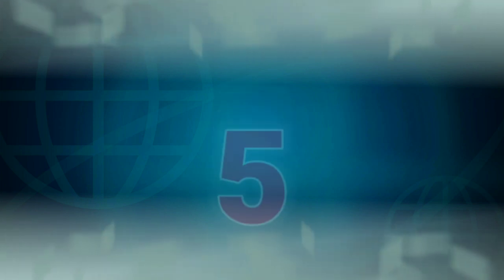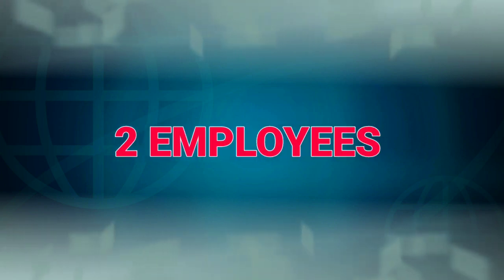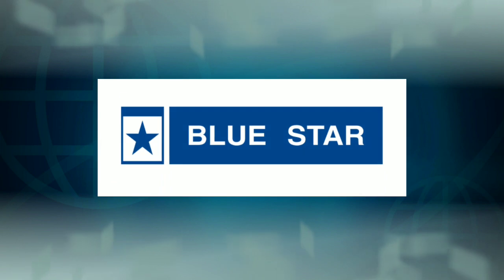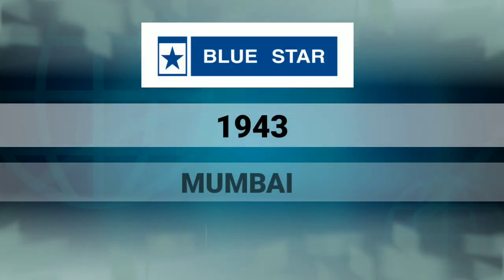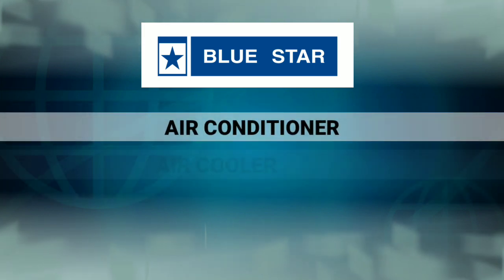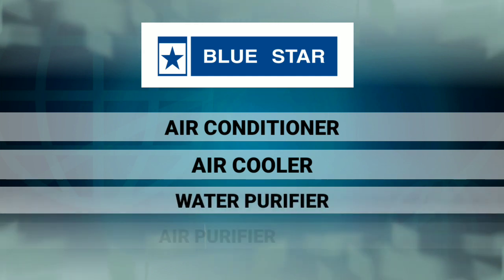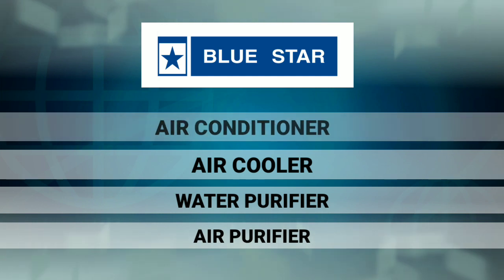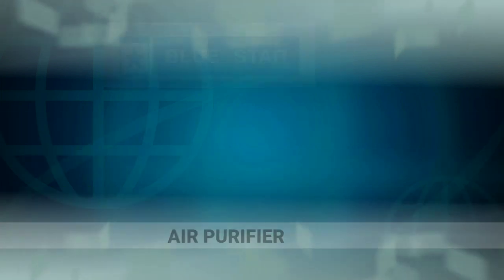This company is based in Mumbai. They have air conditioners, air coolers, water purifiers, air purifiers, and home appliances related products. Manufactured since 1956.